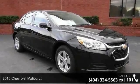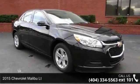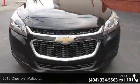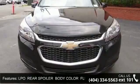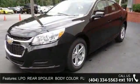Arrive in style with this 2015 Chevrolet Malibu LT. This may be the set of wheels you've been looking for. This vehicle comes with a reliable 4-cylinder engine connected to a smooth shifting automatic transmission.